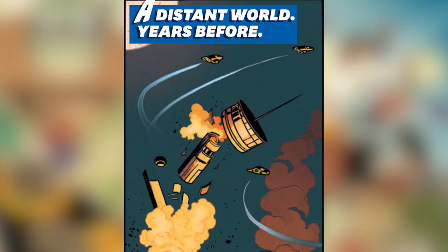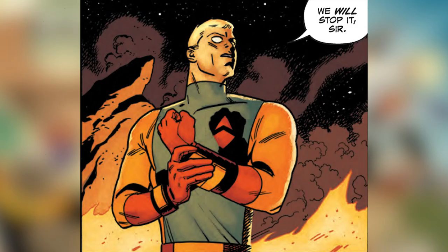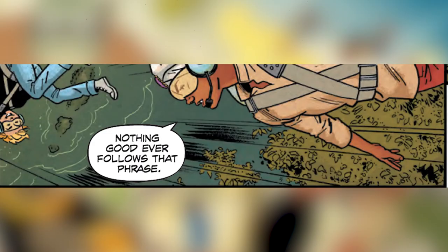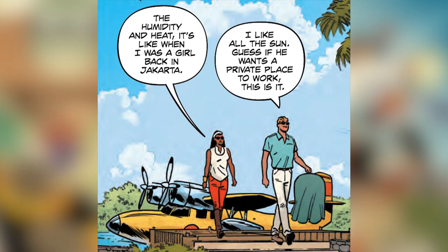So here's a quick recap of what happens during the first issue. We start out on a distant world years before, and we see a bunch of cool aliens — some of whom look like humans and some of whom don't — basically getting their butts handed to them and exploding stuff. Cut to the Florida Everglades in more or less the future, we meet Johnny and his adopted brother Haji flying around on jetpacks. They are being watched over by Race and their doggy Bandit until something crazy happens. Back at Dr. Benton Quest's lab, we meet a couple secret agents.